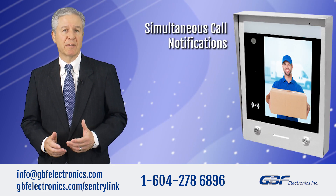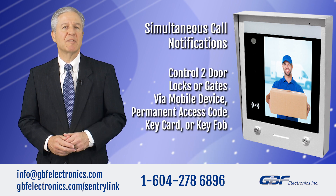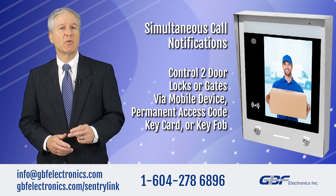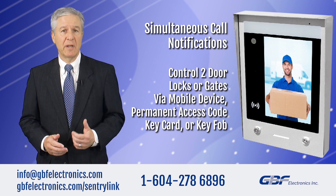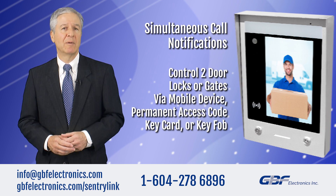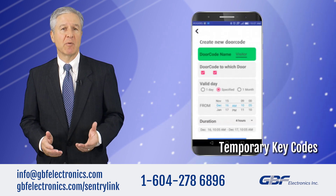Now, multiple residents can receive call notifications simultaneously. Two integrated SPDT relays can trigger two remote door locks or gates, which can be activated by mobile device, permanent access code, keycard, or key fob. Or, create temporary key codes that can be set daily or hourly to grant temporary access.